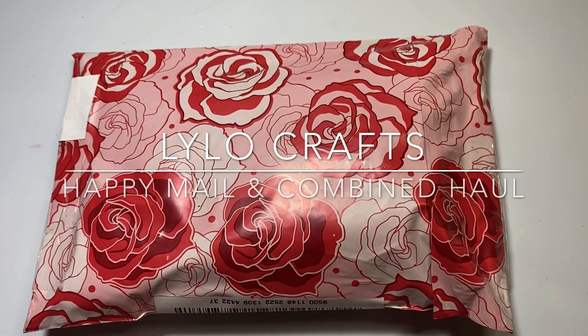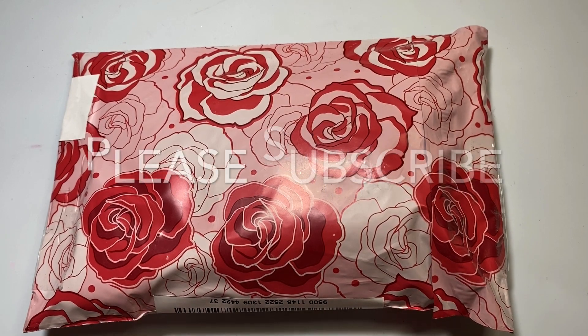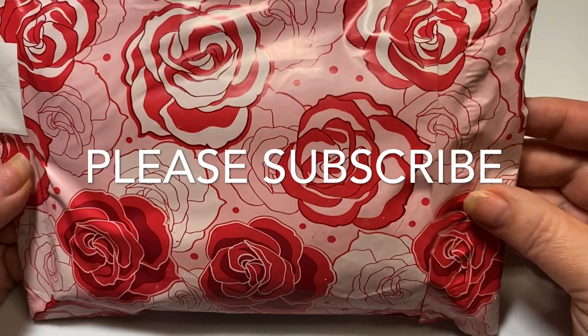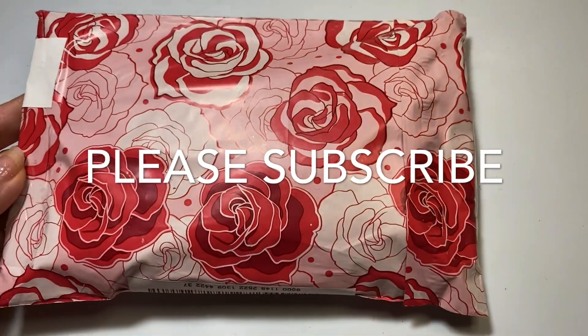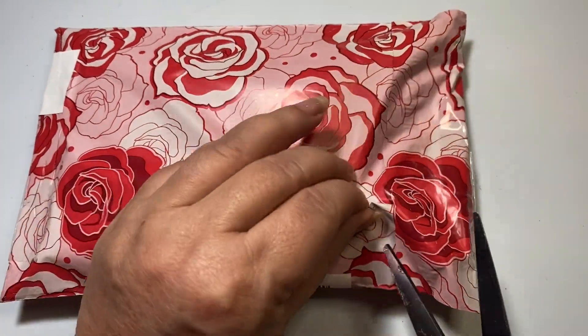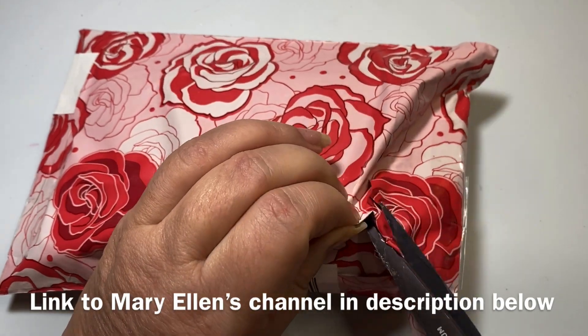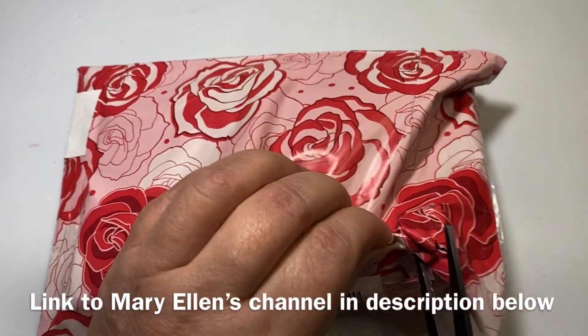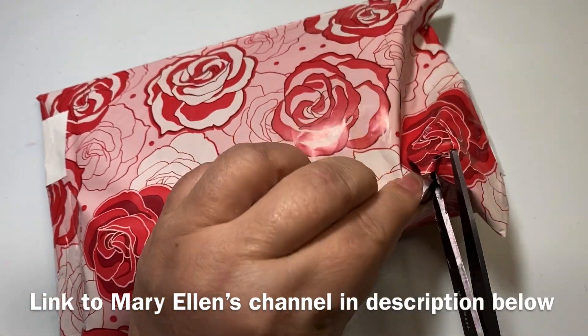Hello, this is Raina with Lilo Crafts coming on today with a Happy Mail Share and a combined haul. I'm going to start off with my Happy Mail Share and look at this really beautiful bag that I received. This is from Mary Ellen and I will put a link to her channel in the description box below. Let's see what she actually sent.